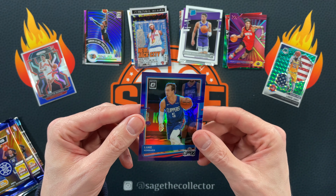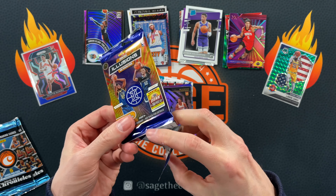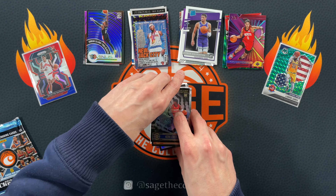All right, doing some Illusions. You know what — two packs always end these breaks. Lonnie Walker, Aaron Gordon, and we got a pink Seth Curry. Buddy, and the rookie is Nathan Knight. One more Illusions pack — Jordan Poole, Zach Payton, got a Career Lineage of Shaq, Isaiah Robey, and our rookie is Kira Lewis.